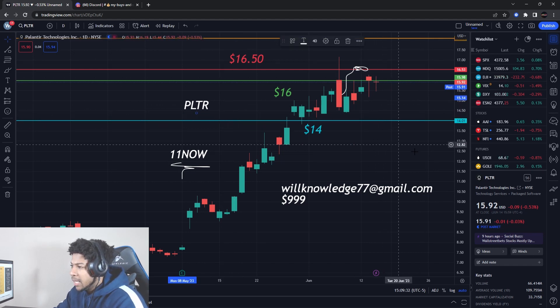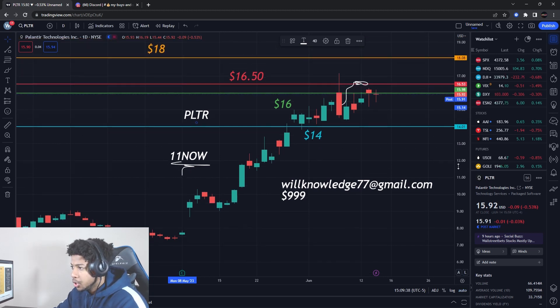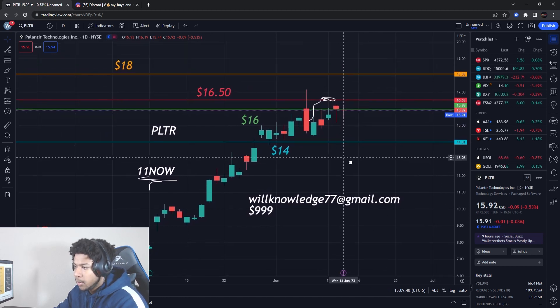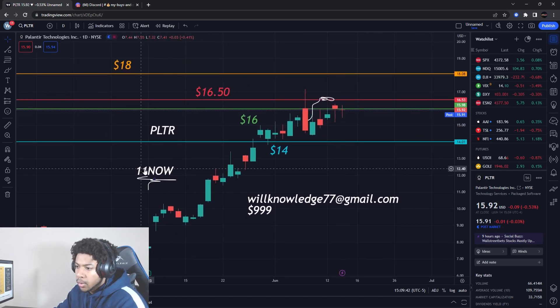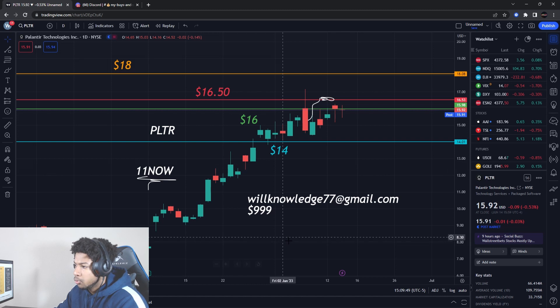I'm going to go over all new levels on Palantir Stock — some levels we don't want to break, and resistance levels above us. I did buy some Palantir shares also. That's why you should be on the team. First link in the description — you can use code 11 for 11% off your first month or first year, and too much free when you sign up for the year.